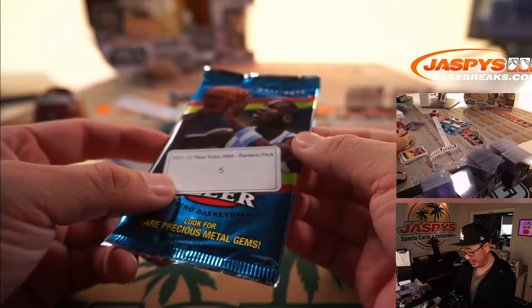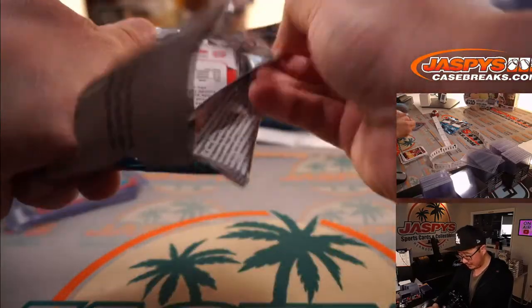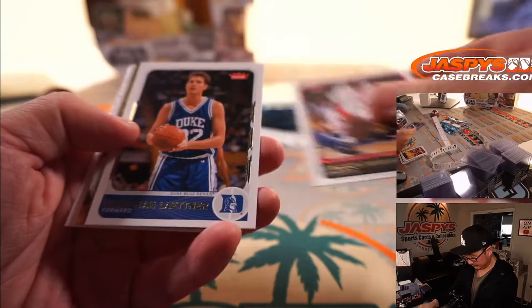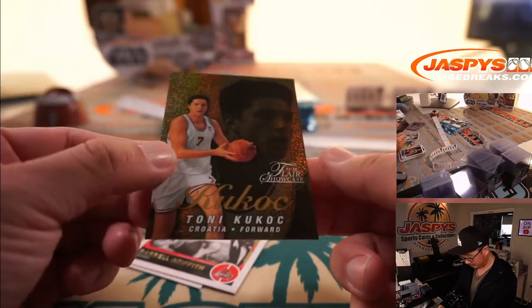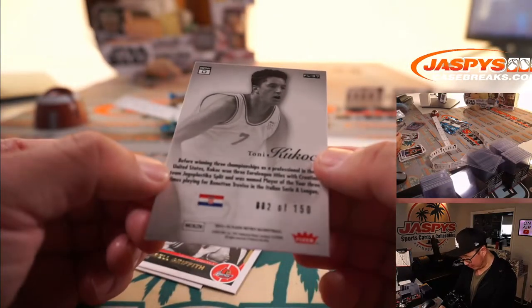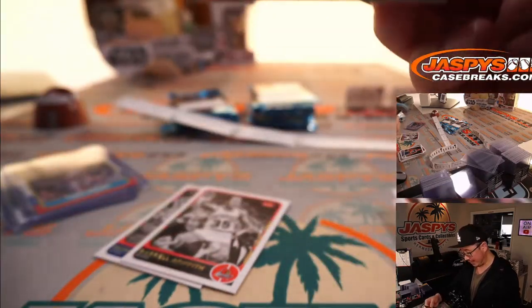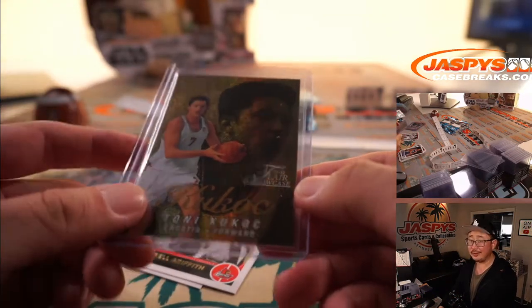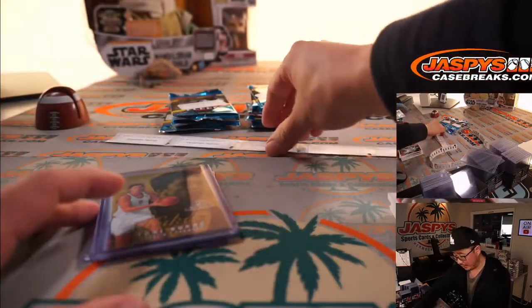All right, last chance here, Gretchen — thank you. Pack 5. Let's go. Larry Johnson. Oh, what do we have here? Christian Laettner and Tony Kukoc — 82 out of 150. Fleer Showcase right here. A fun insert — nothing too crazy, but I appreciate it. As Clyde the Glide would say, appreciate you giving it a go. Gretchen, thank you.